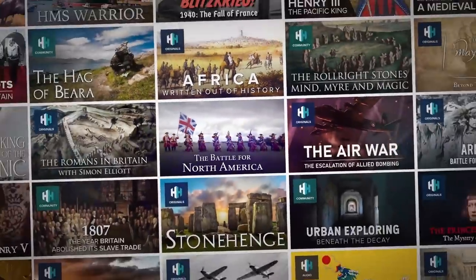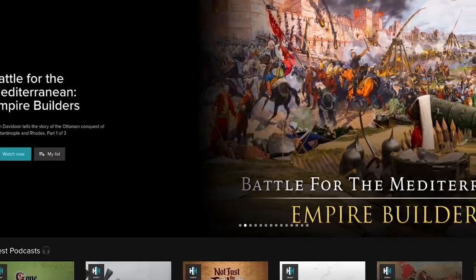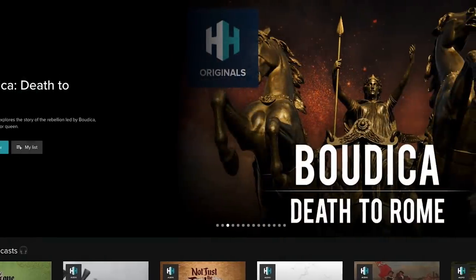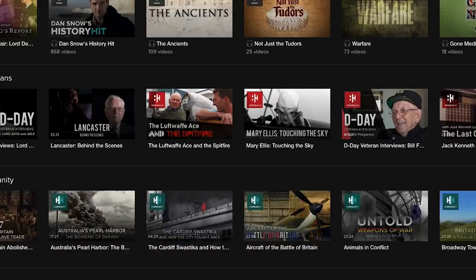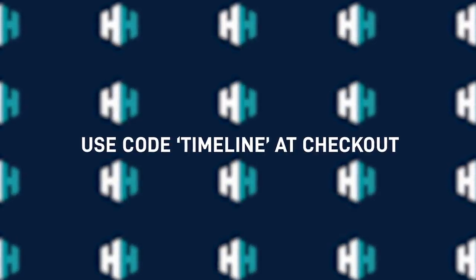My name is Dan Snow and I want to tell you about History Hit TV. It's like the Netflix for history — hundreds of exclusive documentaries and interviews with the world's best historians. We've got an exclusive offer available to fans of Timeline. Go to History Hit TV and use the code TIMELINE to get a special introductory offer. Go and check it out.